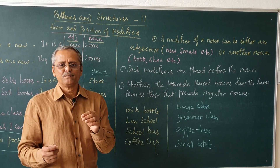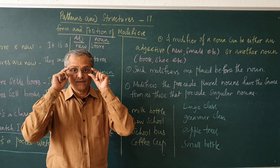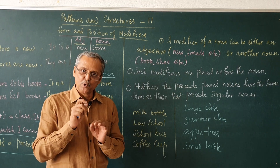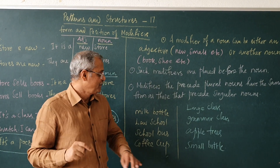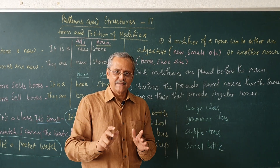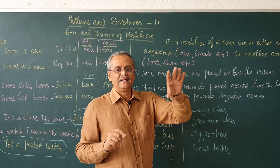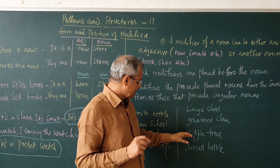A bottle in which milk is kept — you call it a milk bottle. Law school: a school or college which teaches law. A bus that carries students to the school — school bus. A cup in which you take coffee — it is a coffee cup. It is a class. It is very large — you can say it as a large class. It is a class in which grammar is taught — it is a grammar class. These are trees. They grow apples — they are apple trees.